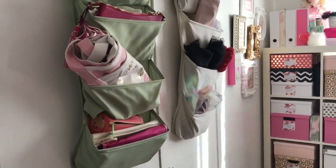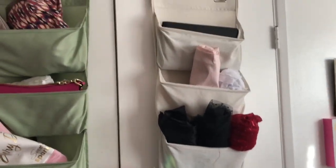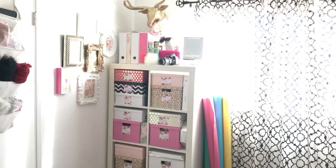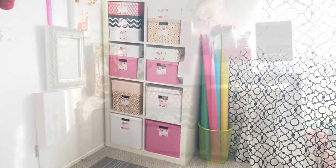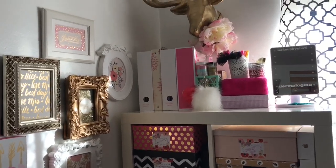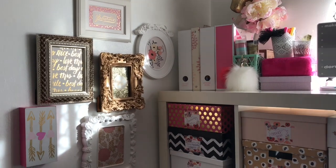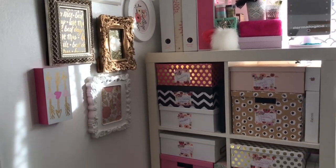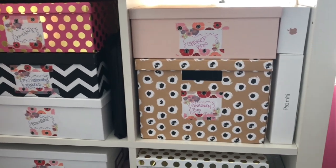I have a couple things hanging on my closet — some of my purses and then some of my fabrics that I use as backgrounds. Over here on the left I have a bunch of cute pictures I hung, a bunch of boxes, and some magazine holders.